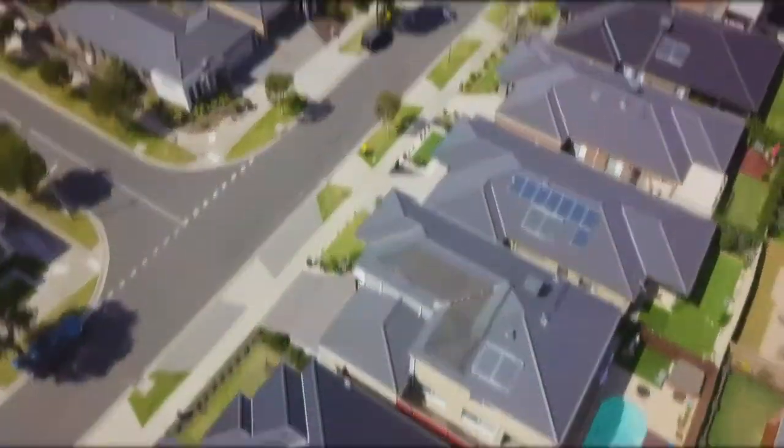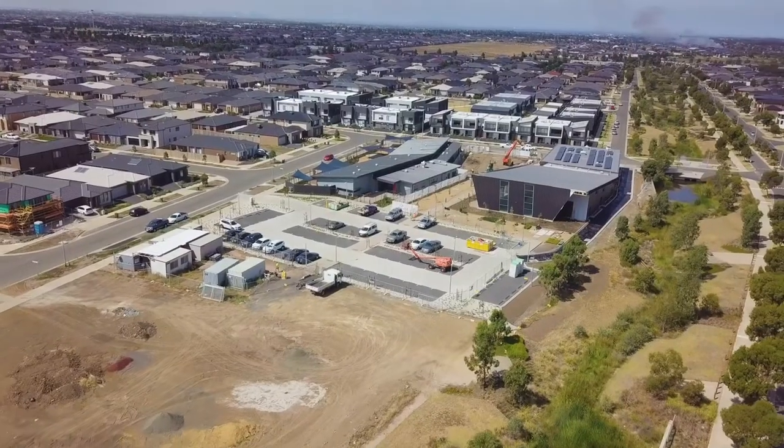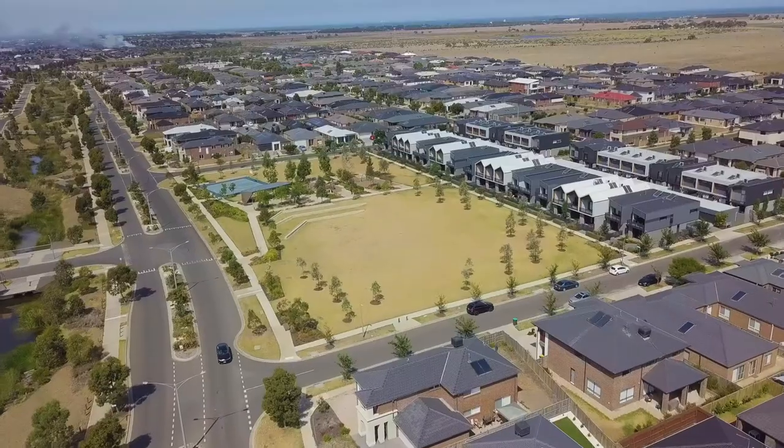Situated in one of my favourite streets of Point Cook, it's the quality and the high-end finishes that make it a superb family home. My name is Jas Singh and I look forward to seeing you at one of my open homes.